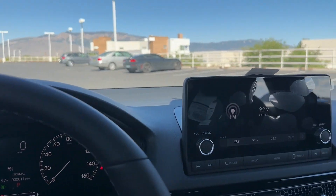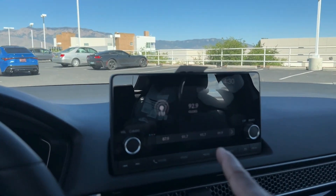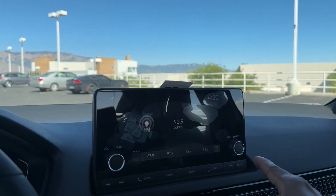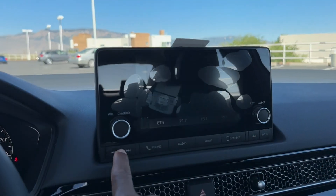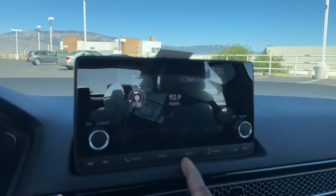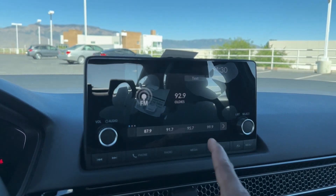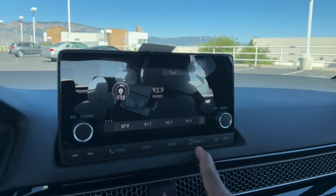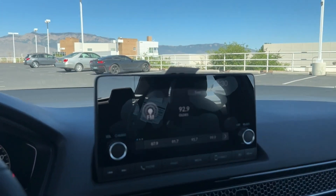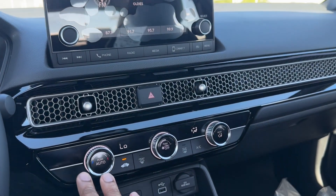The 7-inch touchscreen display has a volume knob, a tuning knob, and a seek button. There are physical shortcuts for phone/Bluetooth, FM/AM radio, Bluetooth and USB, and a dedicated Apple CarPlay/Android Auto button — though it's also a touchscreen, so you can just tap the screen. Easy and simple to use.